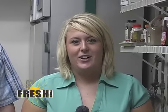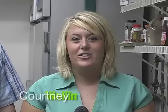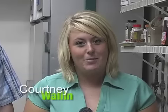Good morning and welcome to Fresh, the show all about food, entertaining, design, and wellness. I'm Courtney Wallen and on today's show we will be hitting on all of those topics.